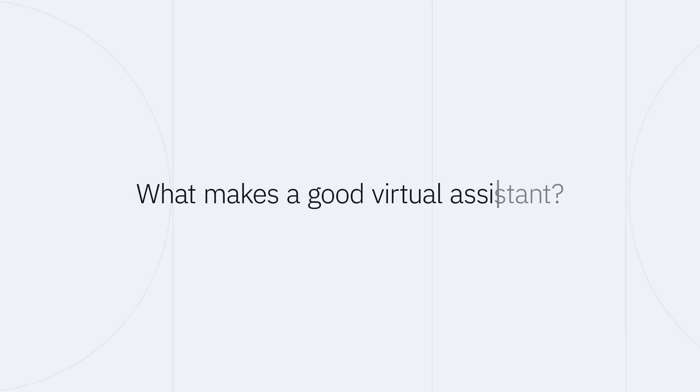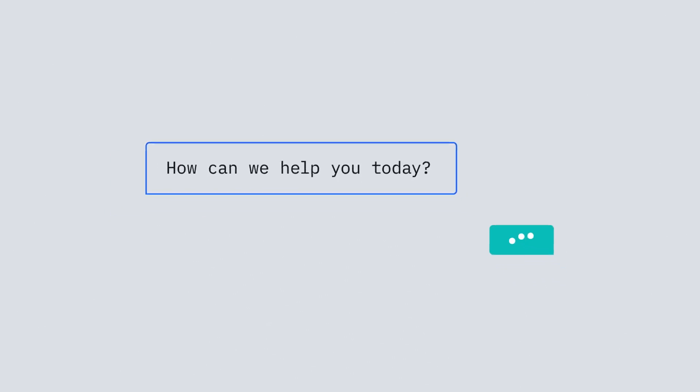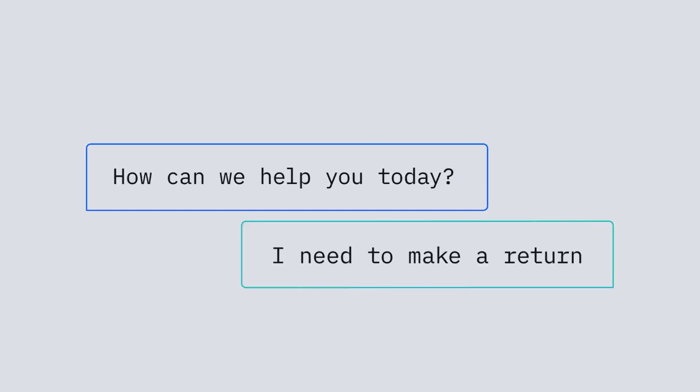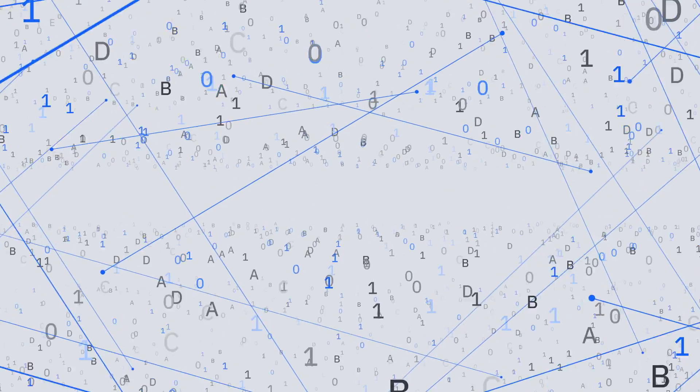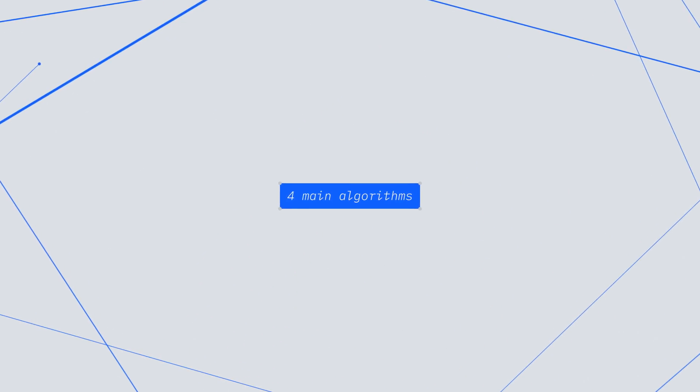So what makes a good virtual assistant? Most of the complications occur when a virtual assistant can't comprehend the set of tasks being asked of it. Computers think in ones and zeros and people think in terms of words. Natural language understanding is ultimately helping to bridge that gap, getting the words into a format that computers can understand. With Watson Assistant, there are four main algorithms working within virtual assistants.